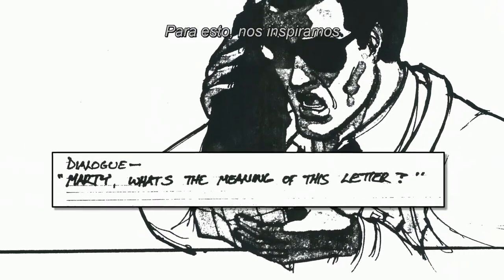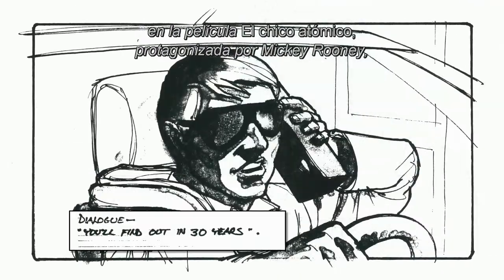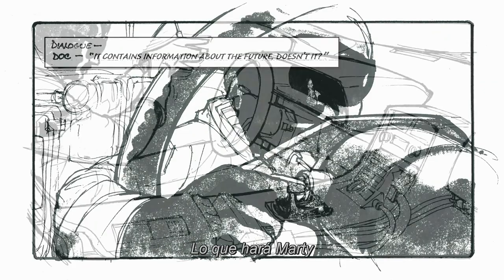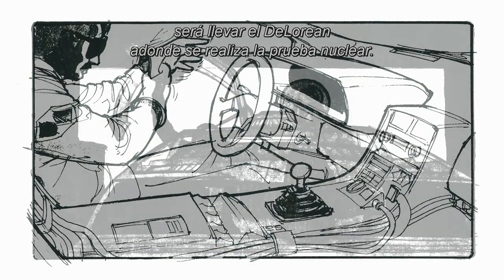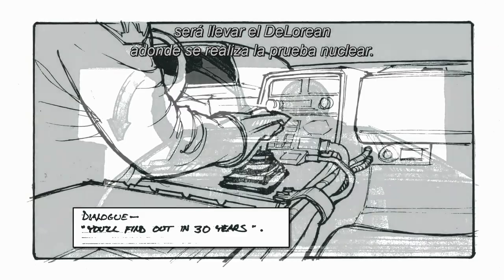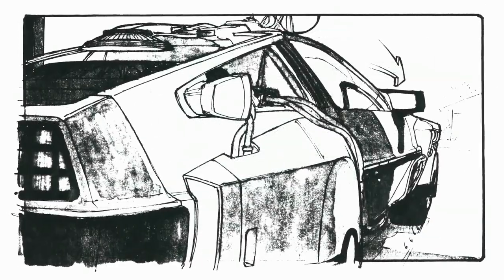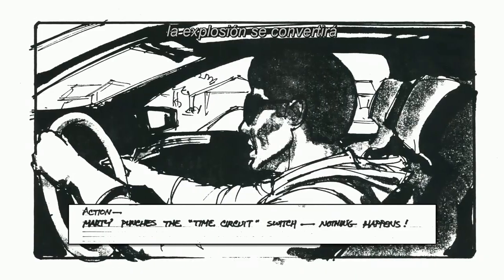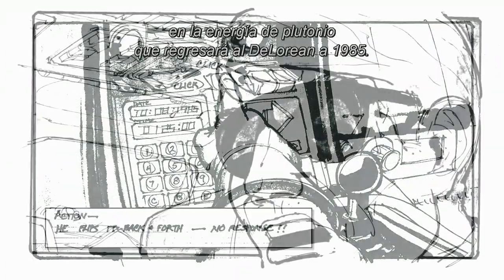We actually kind of got the idea from a movie called The Atomic Kid starring Mickey Rooney, which had the same kind of setup. And what Marty's going to do is drive the DeLorean out of the nuclear test site. When the bomb goes off, the blast from the bomb is actually going to be the plutonium power that sends the DeLorean back to 1985.